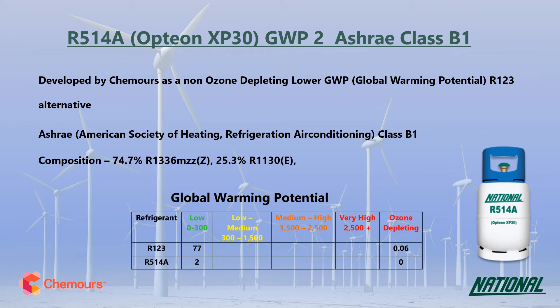When looking at GWP values, long-term sustainable, low GWP replacements need to have a GWP no higher than around 300 and ideally below 150. So at just two, R514A consumes virtually no quota at all and can be considered a very long-term low GWP replacement.